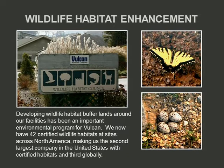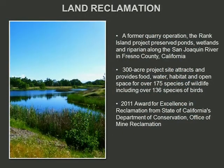Land reclamation: this is a photo of outside Fresno, California — a former sand and gravel operation of approximately 300 acres. It provides habitat for over 175 species of wildlife and 136 species of birds. This was done during the reclamation and mining process, with the end use already in mind. And if you're familiar with environmental regulations in California, this goes a long way to allowing you to operate. We received an award from the Department of Conservation there for this reclamation effort.